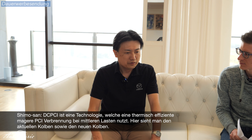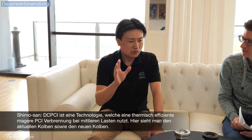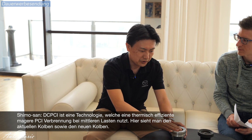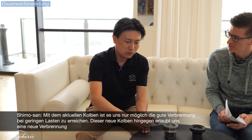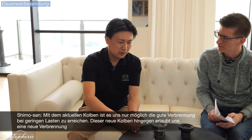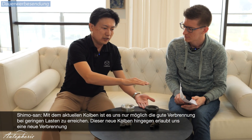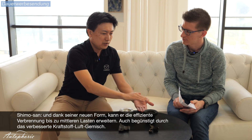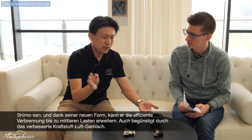DCPCI is a technology that applies thermally efficient lean PCI combustion to medium loads. This is the current piston, and this is the new piston. With the current piston, we are only able to get good combustion at low loads. This new piston allows for new combustion, and thanks to its new shape, it can carry the efficient combustion up to medium loads, because of the improved fuel-to-air mixture.